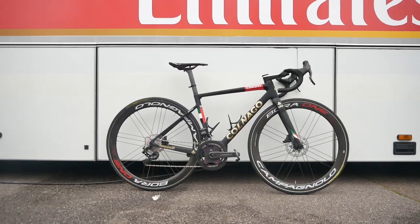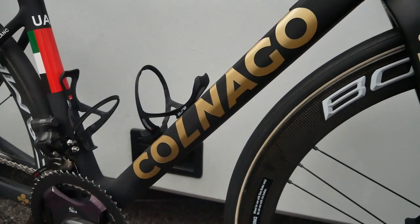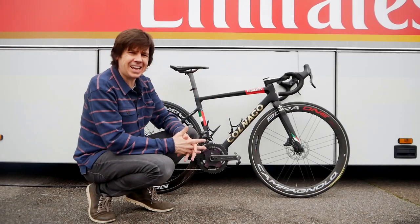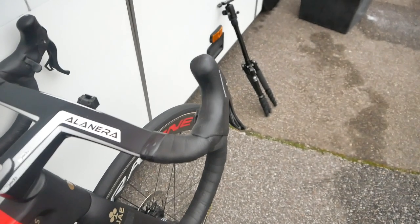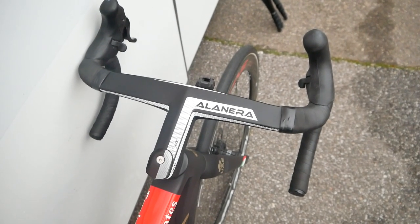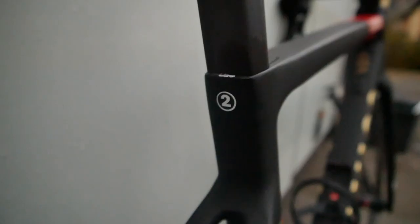We are seeing a bit of a trend at the moment. The first time I saw it was two years ago — I think it was Valverde's bike over at Movistar. That trend being tipping your levers in just slightly, so when you're on the tops you can hook your hands over a little bit easier. Also, maybe it's a little bit more ergonomically better for your wrist. I can't say, I don't do it myself.